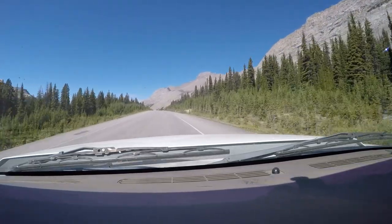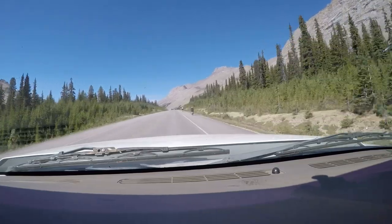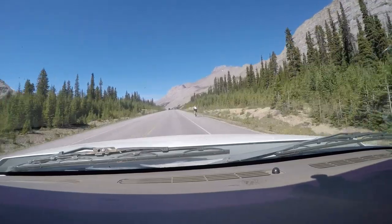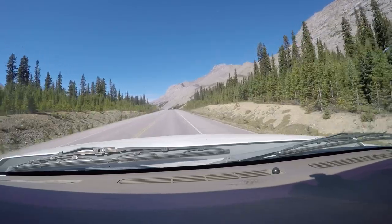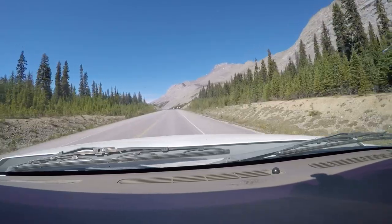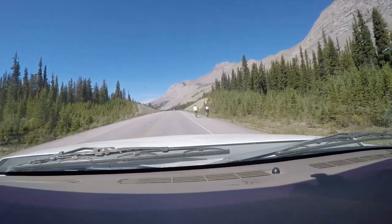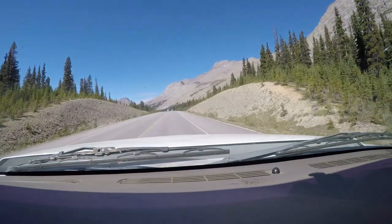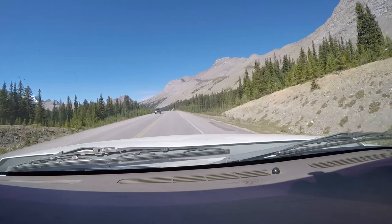We're now close to the top of the tree line at approximately 7,000 feet. Trees and other vegetation in this area have an extremely short growing season, and some years it'll snow every single month. This area is known as the ancient forest due to the age of many of the trees. Although these forests are quite small, some of them are over 500 years old.